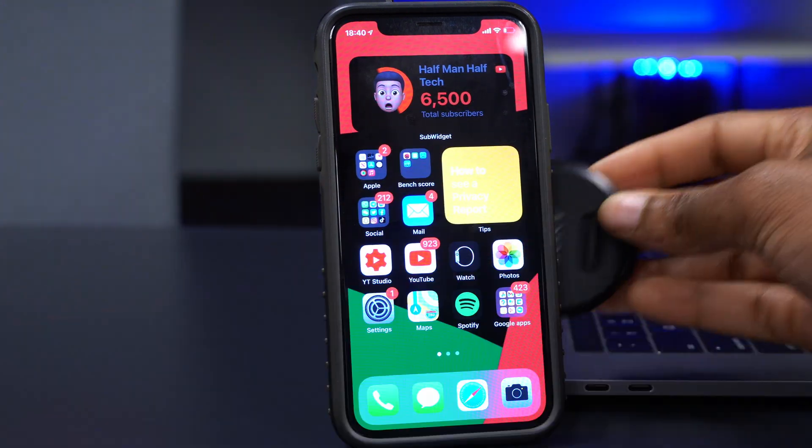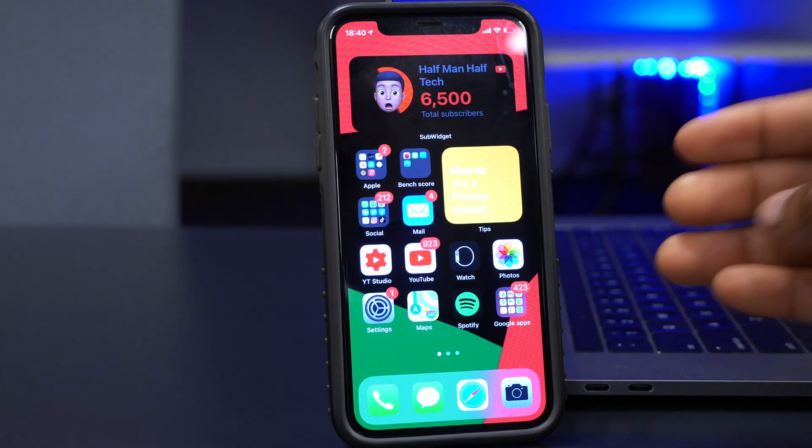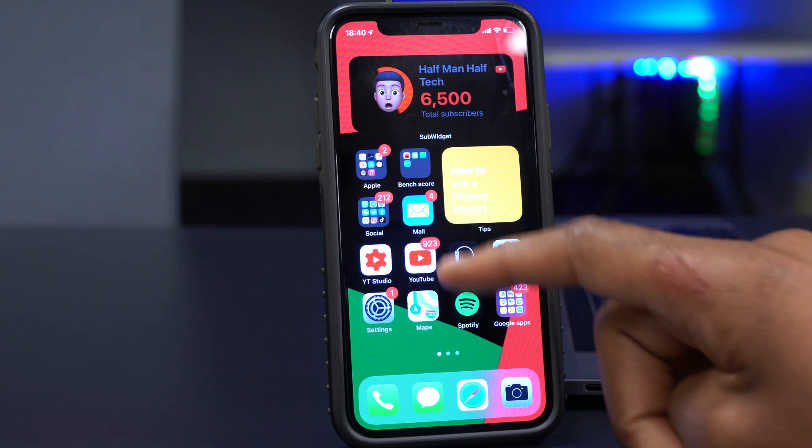Another change: the MagSafe animation is back. If you have the MagSafe charger and put it on the back of your iPhone, it will show the MagSafe animation — something that wasn't there in beta 3, and it's finally back in this beta.